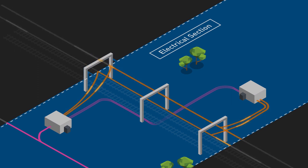Each mainline electrical section is typically fed 1,500 volts DC power via two circuit breakers from two substations. Both supply circuit breakers are normally closed, therefore providing two sources of electricity for trains in the section.